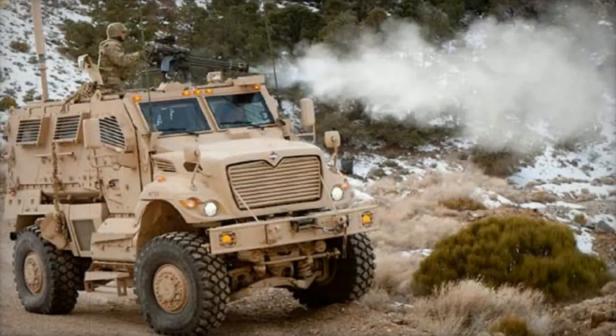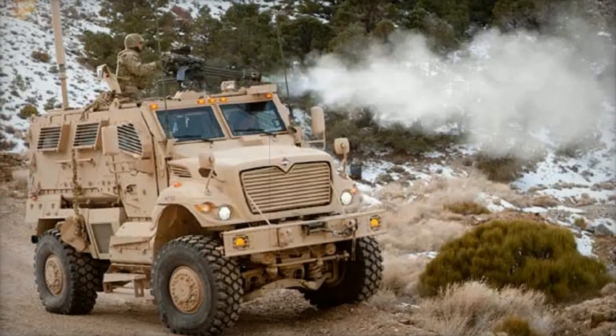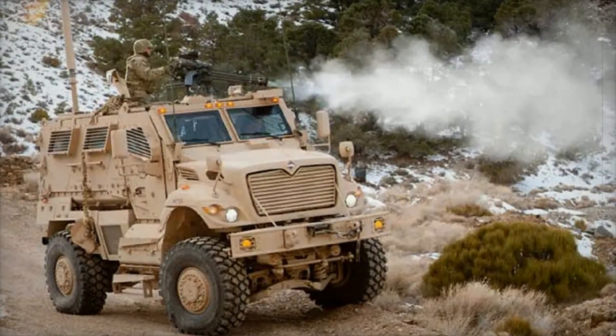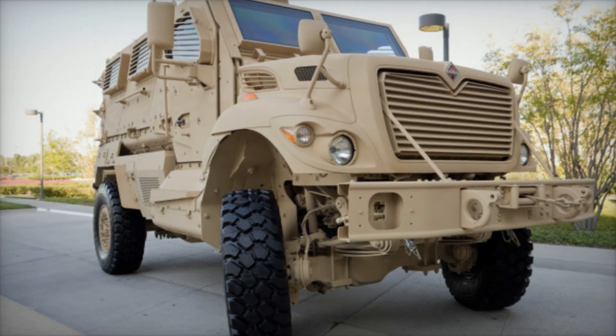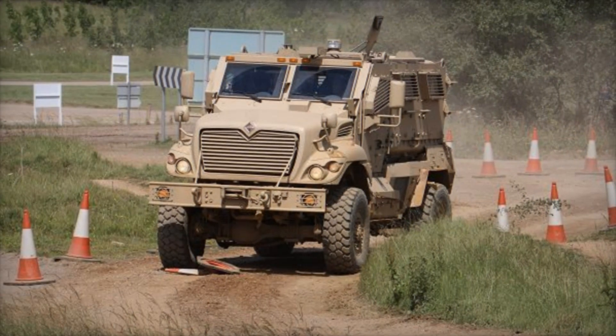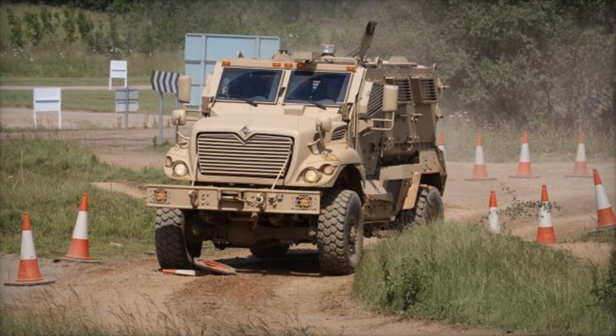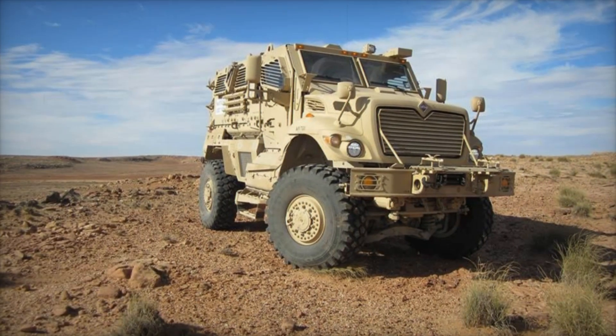In the years since its introduction, the Max Pro has seen service in many of the world's most dangerous conflict zones. With over 9,000 units deployed, it has become a familiar sight wherever US and Allied forces operate. The Max Pro has saved countless lives, allowing soldiers to carry out their missions with confidence. It's more than a vehicle — it's a symbol of protection and strength.